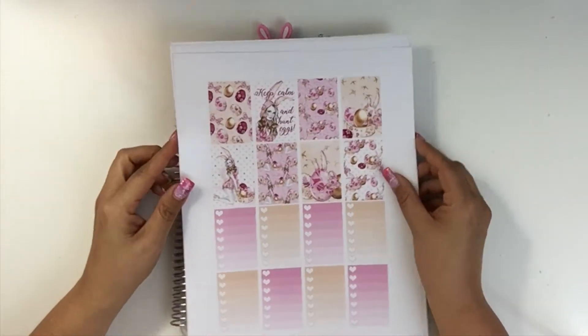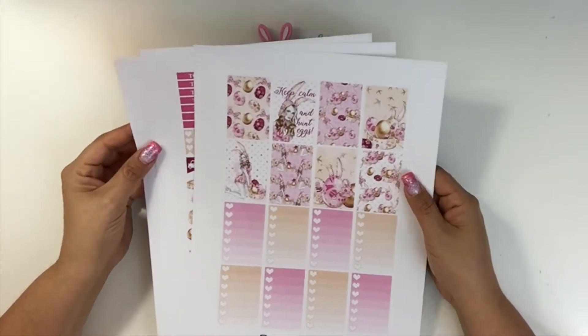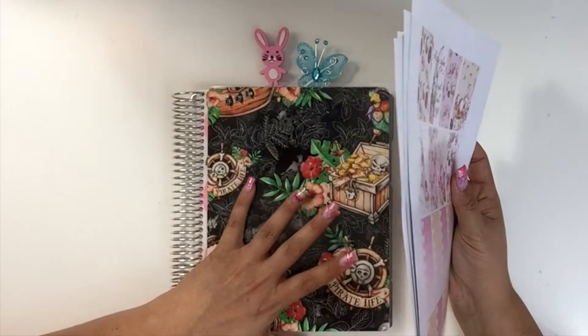Hey guys, welcome back to my channel. Thanks for coming back for another plan with me video. This week I'm going to be planning in my Erin Condren life planner.